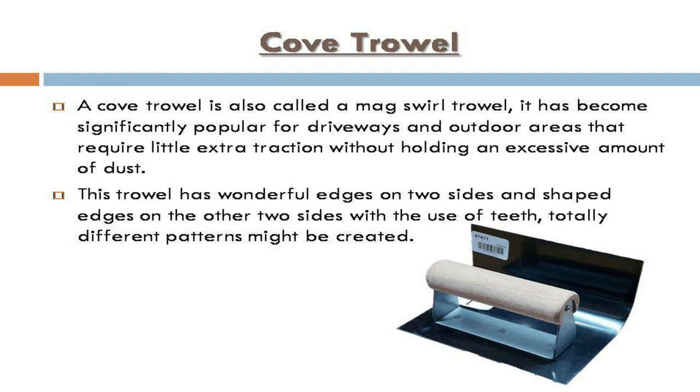Cove trowel: a cove trowel, also called a mag swirl trowel, has become significantly popular for driveways and outdoor areas that require extra traction without holding excessive dust. This trowel has rounded edges on two sides and shaped edges on the other two sides. With the use of its teeth, totally different patterns can be created.